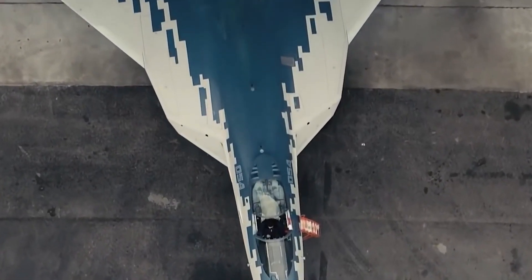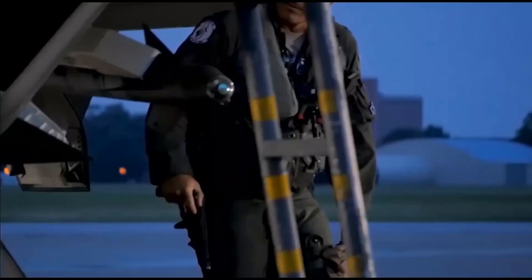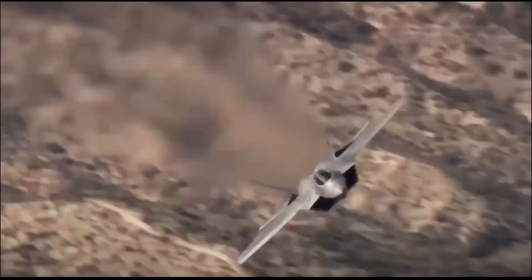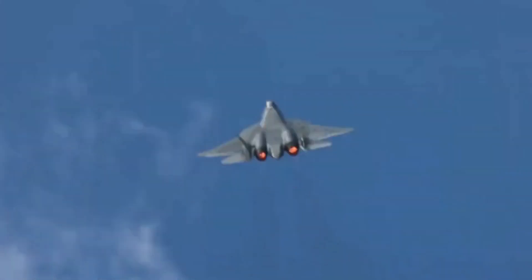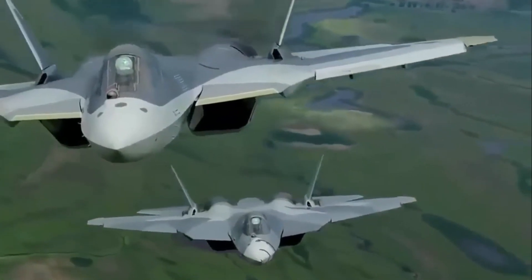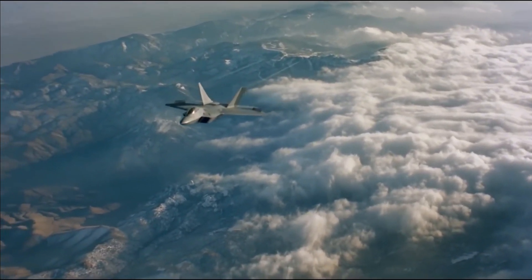Similarities between the Su-57 Felon and the F-22 Raptor: While the two aircraft are distinct and represent different nations, there are several similarities due to their shared status as fifth-generation fighter jets. Both prioritize stealth capabilities, incorporating advanced materials and design features to reduce their radar cross-section and infrared signatures, making them difficult to detect. Both aircraft are also equipped with state-of-the-art avionics and sensor suites, featuring active electronically scanned array (AESA) radars for long-range detection and tracking of multiple targets, as well as infrared search and track capabilities.